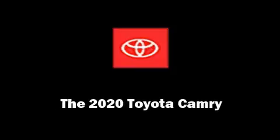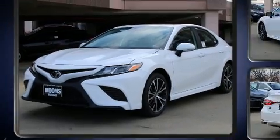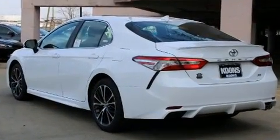Outstanding design defines the 2020 Toyota Camry. This four-door, five-passenger sedan is waiting for you to take home.